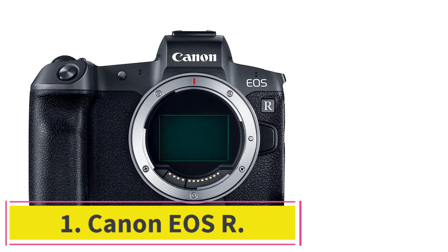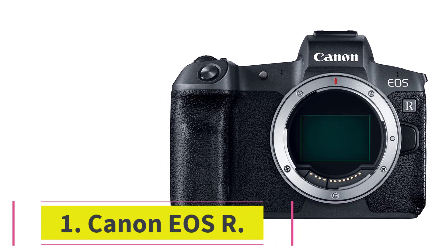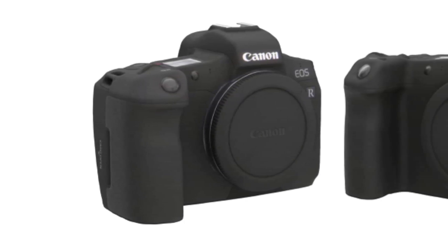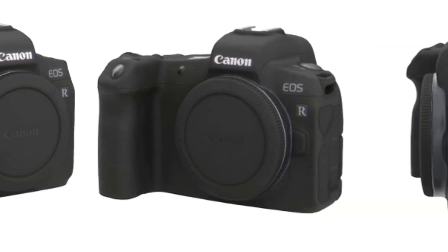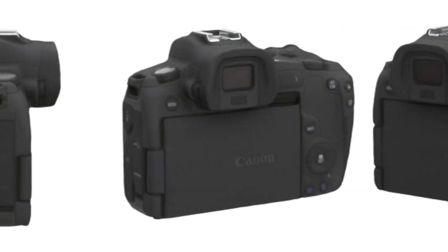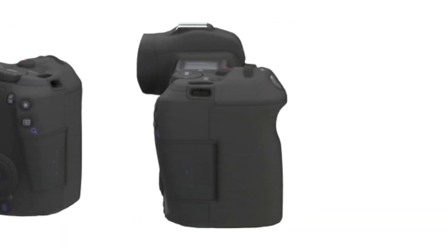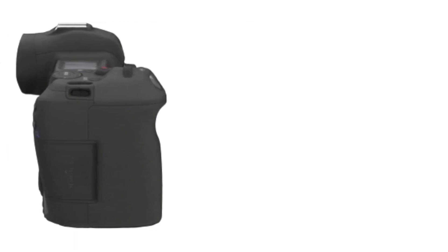Starting at number 1: the Canon EOS R. This Canon camera is one of the best mirrorless Canon cameras out there — it has great handling and excellent AF performance. It has a new Digic 8 processing engine and a great ISO range of 100–40,000. Four new RF lenses are being launched with the EOS R: the RF 24-105mm f/4L IS USM, RF 28-70mm f/2L USM, RF 50mm f/1.2 USM, and RF 35mm f/1.8 IS STM macro.